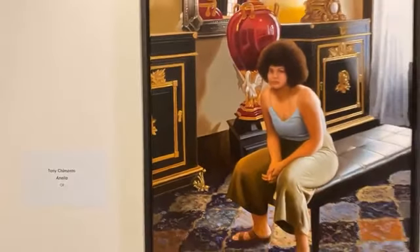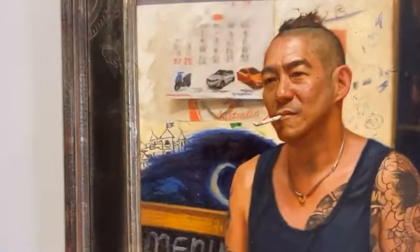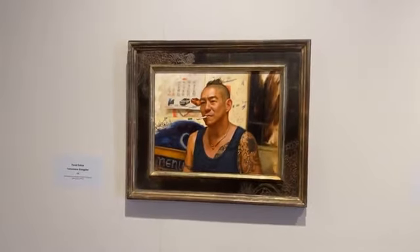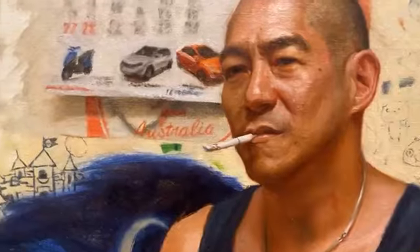This one is Tony Tzintimento's Ariella. Here's another one of my favorites — Pavel Sokov's Taiwanese Gangster. I love this, and I love how it's framed. It's framed so regally — sorry, not legally, regally. And beautifully painted.